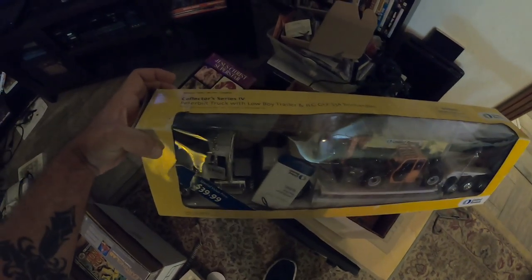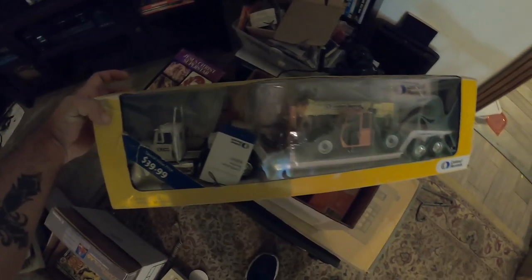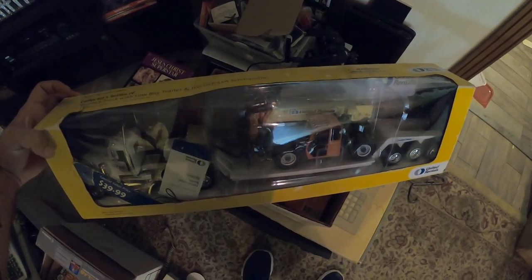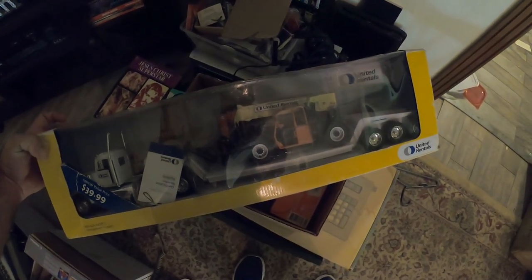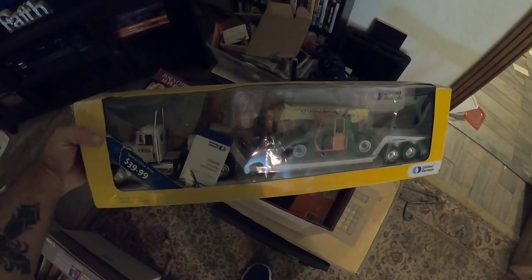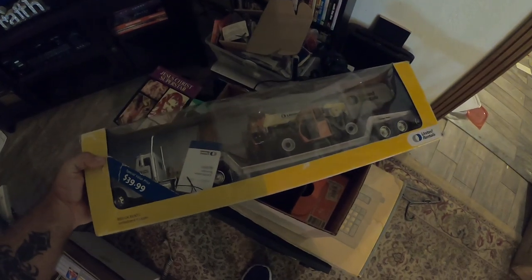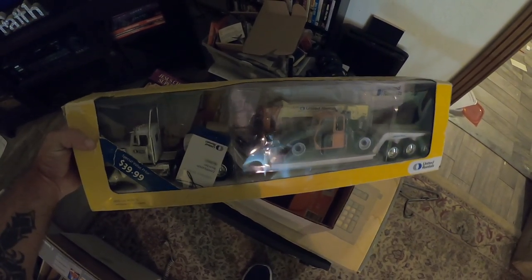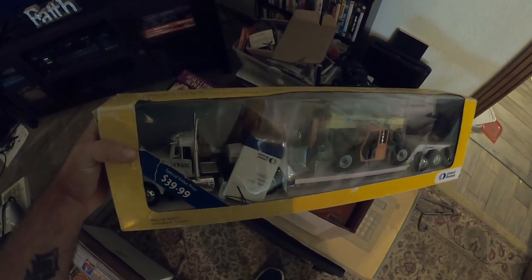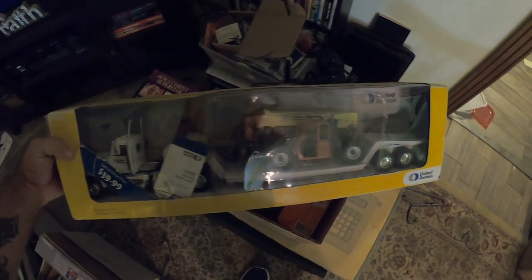Next we sold this United Rentals collector series Peterbilt truck tractor trailer with a telehandler on the trailer. We sold this for $94 — another storage unit find. I paid $25 for the entire storage unit and this sold for 94 bucks.